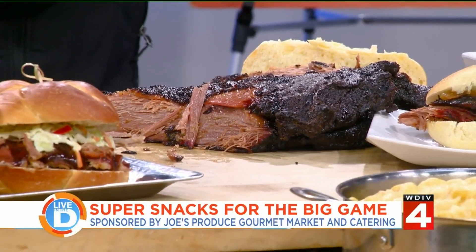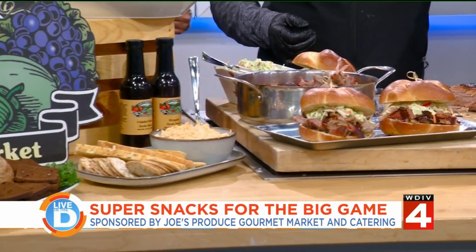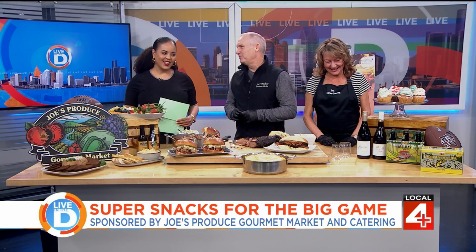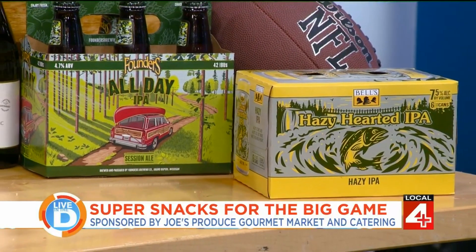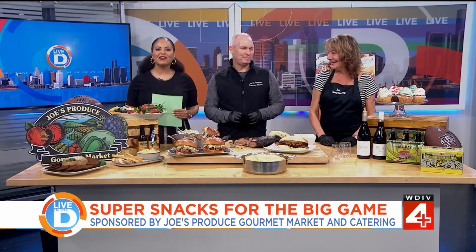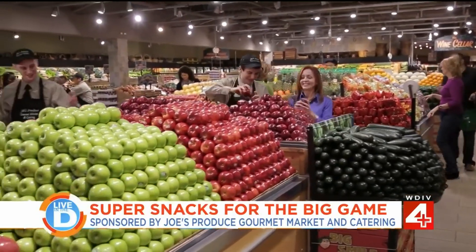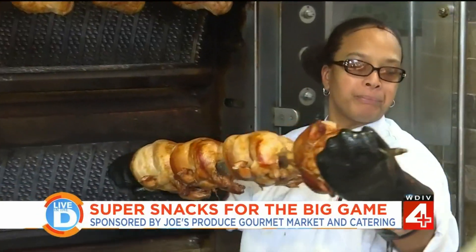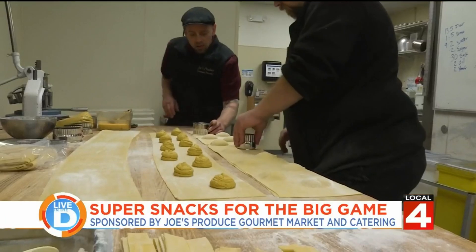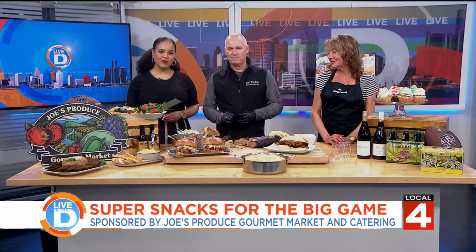So your wife gets the veggie tray, you make all the sliders and hoagies — somebody has to! Chase it all down with some Michigan craft beer. The camera guy gives it a thumbs up. Joe's Produce and Gourmet Market is located on Seven Mile Road, just east of Farmington in Livonia. It's worth the drive — a lot of our customers really do travel to come see us.